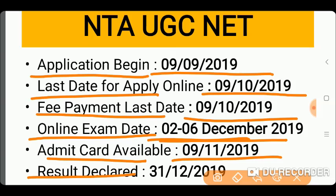The result date is 21st December, and the final result date is 31st December.